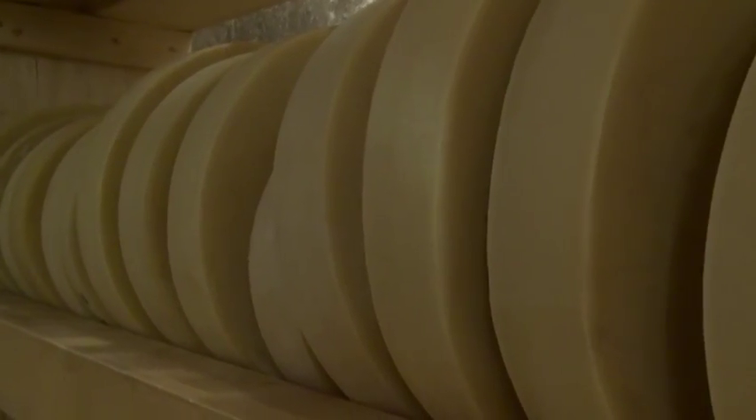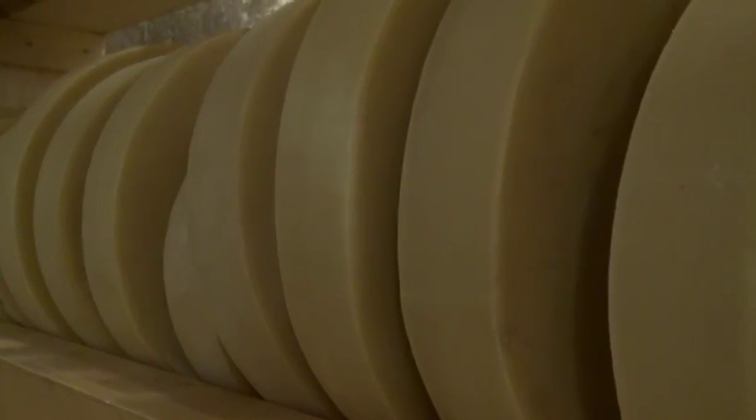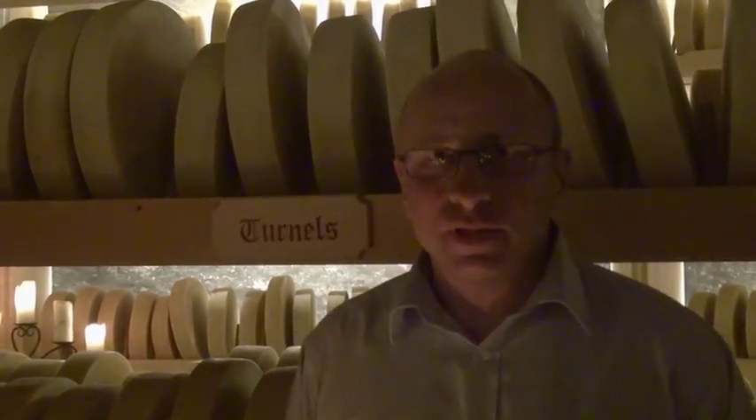Alp cheese is a specialty from the Bernese Oberland. It's a protected cheese name and there are strong rules on how to produce this cheese. It starts with feeding the cows — there are rules on how to treat the milk, how to produce the cheese, how to ripen the cheese, and where you can produce the cheese.